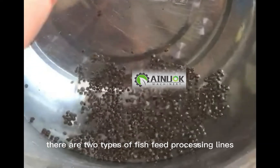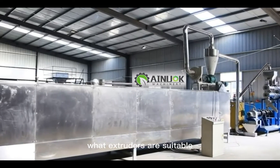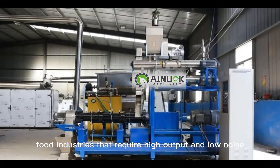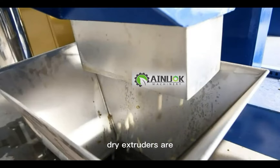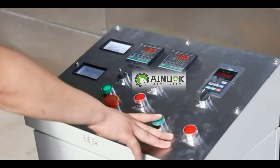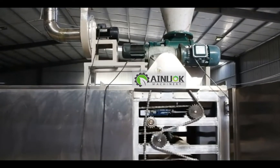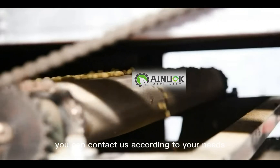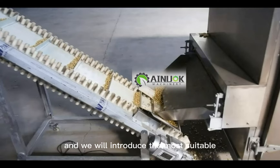There are two types of fish feed processing lines: wet extruders and dry extruders. Wet extruders are suitable for large and medium-sized feed mills, farms, and other food industries that require high output and low noise. Dry extruders are designed for smaller and simpler feeding needs. Both types have their own advantages and disadvantages, with the main difference being the type of raw material used.